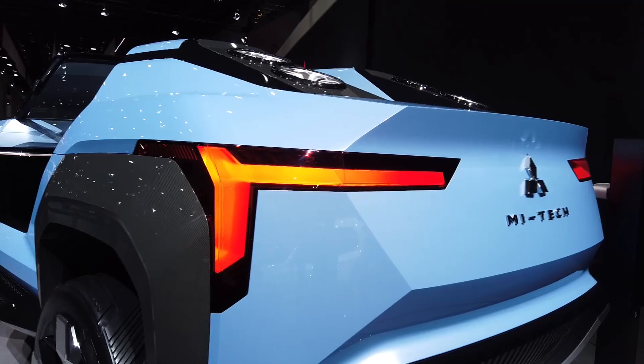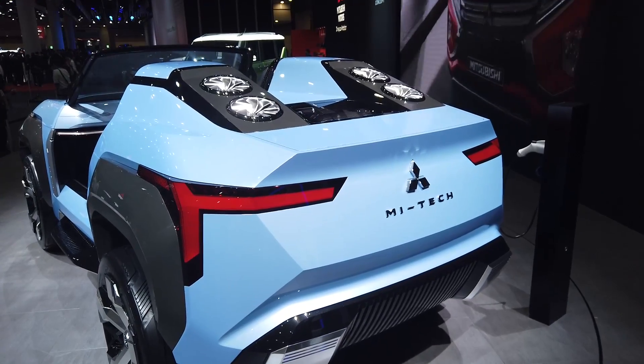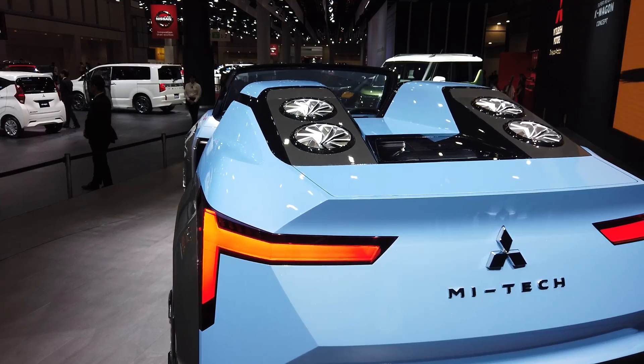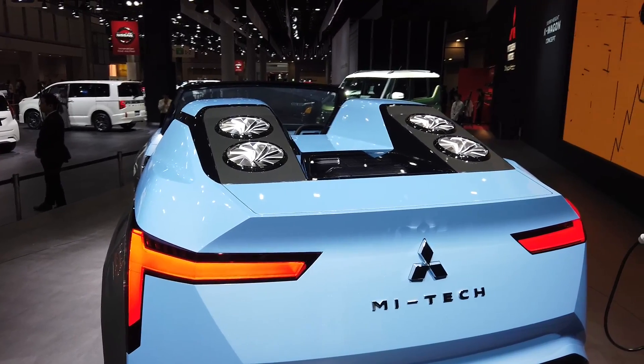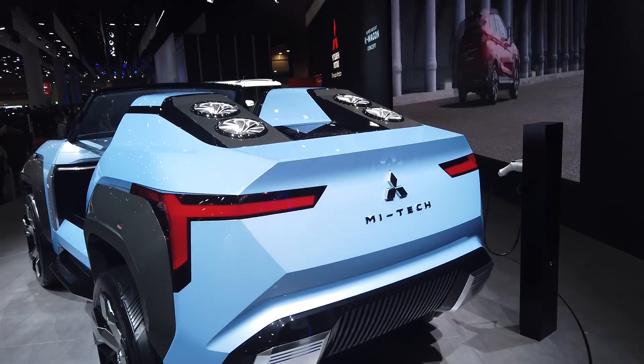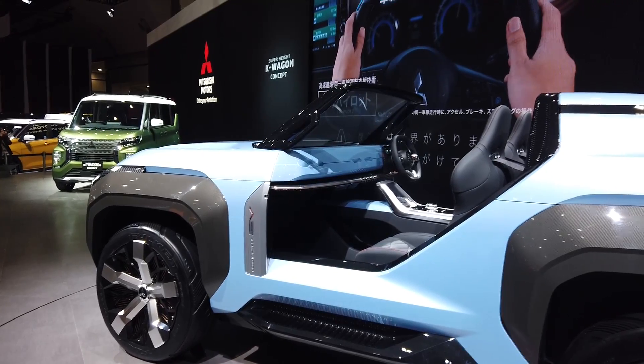The T-shaped lights are also found at the back of the vehicle, where you also find the gas turbines up top. Mitsubishi says that the engine provides a lot of power for its size, and it can also be run on different types of fuels such as diesel, kerosene, and even alcohol.